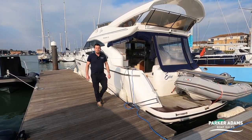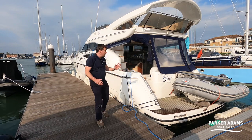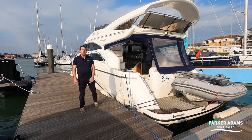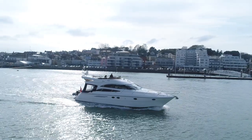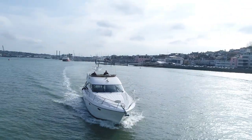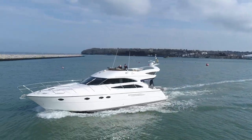Hi there, welcome to another video from Parker Adams Boat Sales. I'm Jonathan Parker. Today we're going to show you this beautiful 2005 Princess 50. We're down here on the south coast of England at East Cowes Marina on a lovely sunny March day. We're going to show you all the features and benefits this boat has to offer — a walk around the interior, the exterior, and show you all about the boat. So without further ado, let's get on with it.